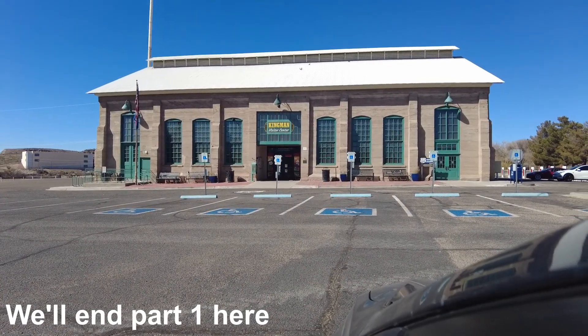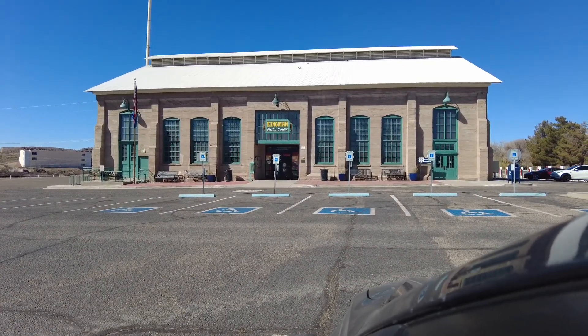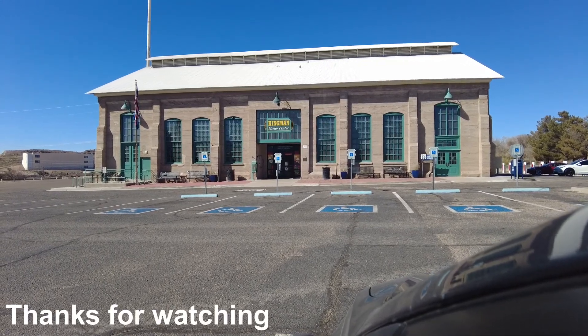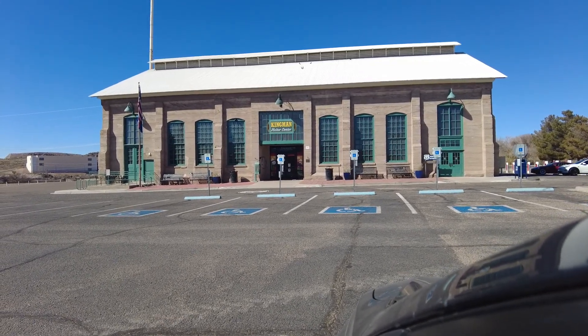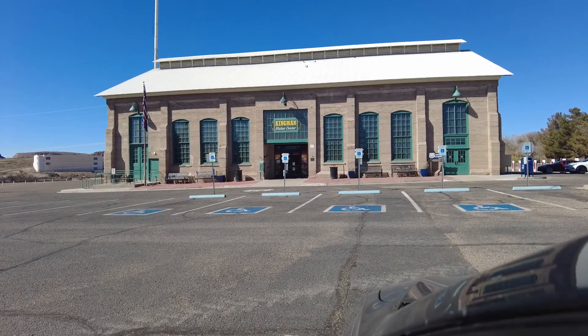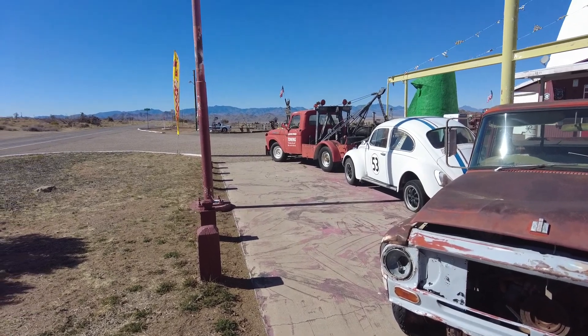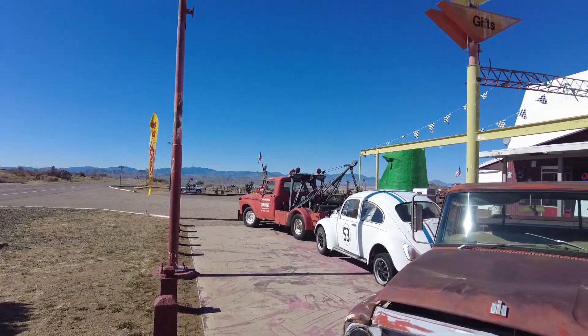Today is Sunday, February 13th. The Kingman Visitor Center of Route 66 is closed. Boo. So I guess I'll just go somewhere else. This is the stuff that I live for — I love finding these kind of things all over these old historic routes.